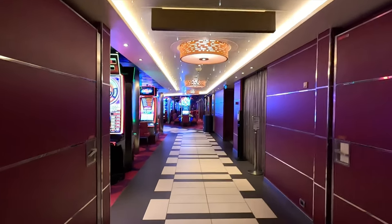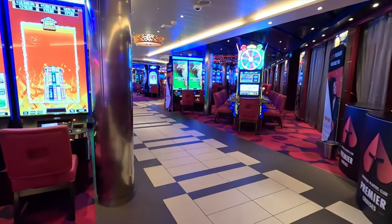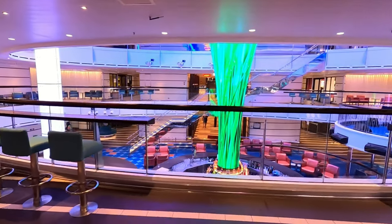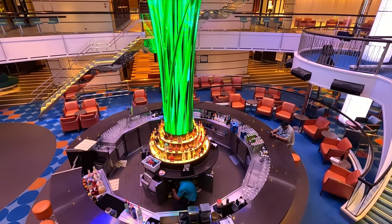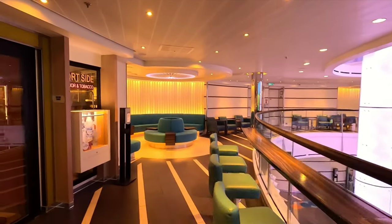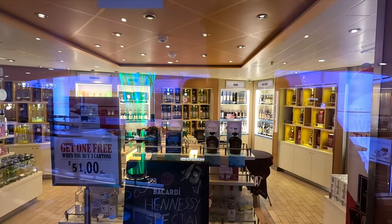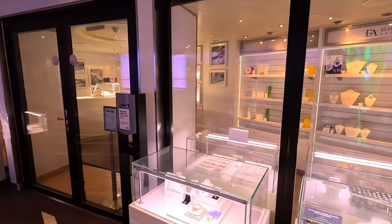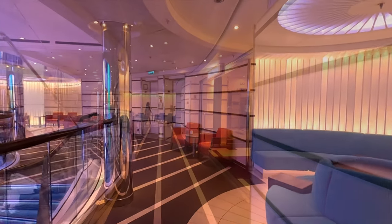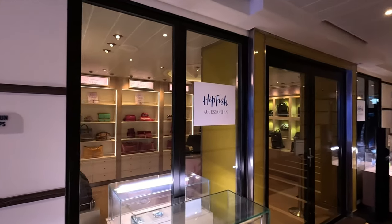You'll also find the Skybox Sports Bar with multiple TVs often playing sports and jerseys on the wall. Then you come to the Vista Casino with a main walkway that goes diagonally through the middle past that funnel we saw earlier, and out the other side back into the main atrium area. There's a little stage on the side of the stairs where they'll commonly have live music. You've got the Port Side Liquor and Tobacco store, a jewelry store, Pandora, and access to the lower floors of the Liquid Lounge theater. There's also the Hip Fish accessories shop with bags and purses.